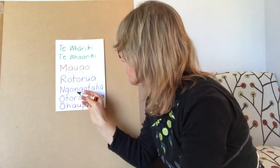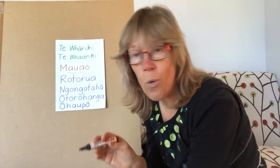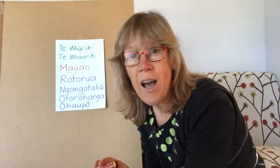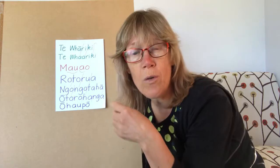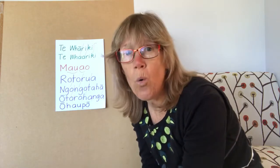That's tricky. The same applies to Ngōtaha — Nō, Nō, Taha — we're going Nō, Nō for a longer time and leaving our mouths in that position. And in Ōtorohanga we've got O, Tō, Rō — three O's together — so that's why that's very hard to say.